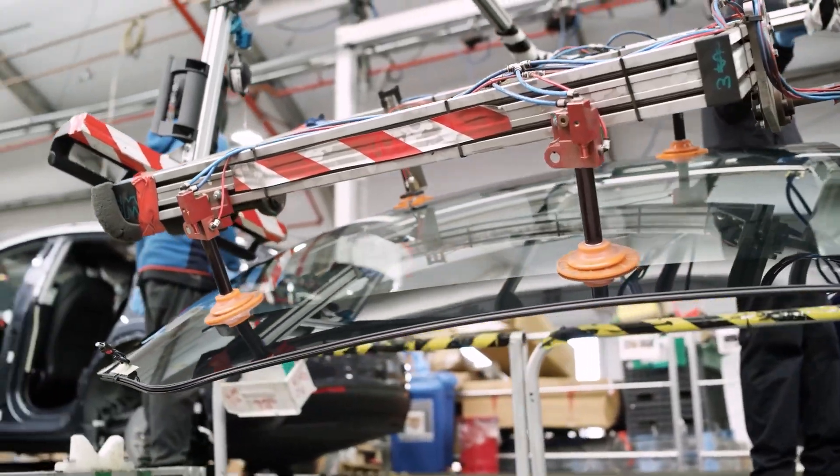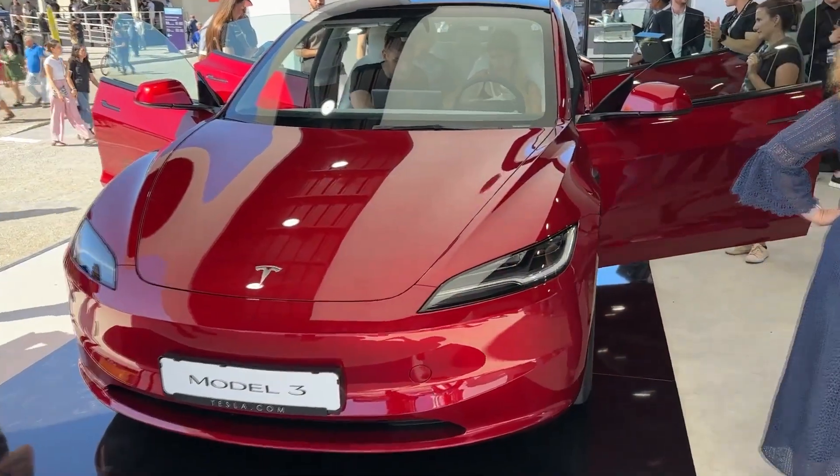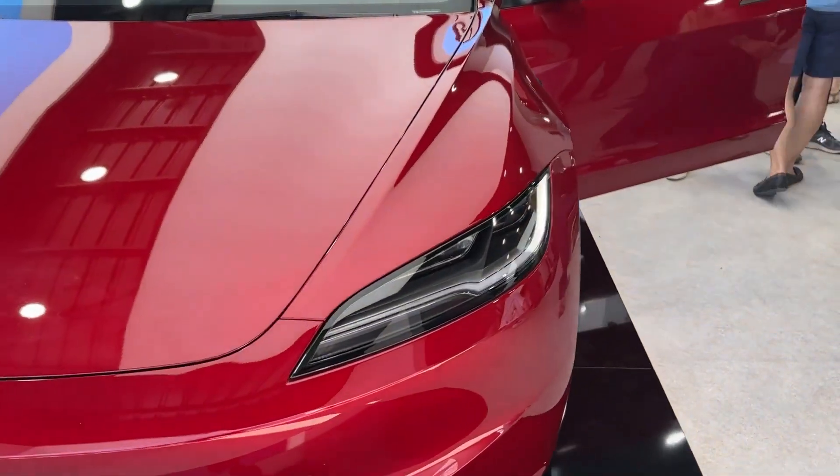In summary, these developments represent a significant enhancement for the Model 3 performance, with notable improvements in speed and wheel choices. While many details remain to be uncovered, this glimpse provides insight into what lies ahead.